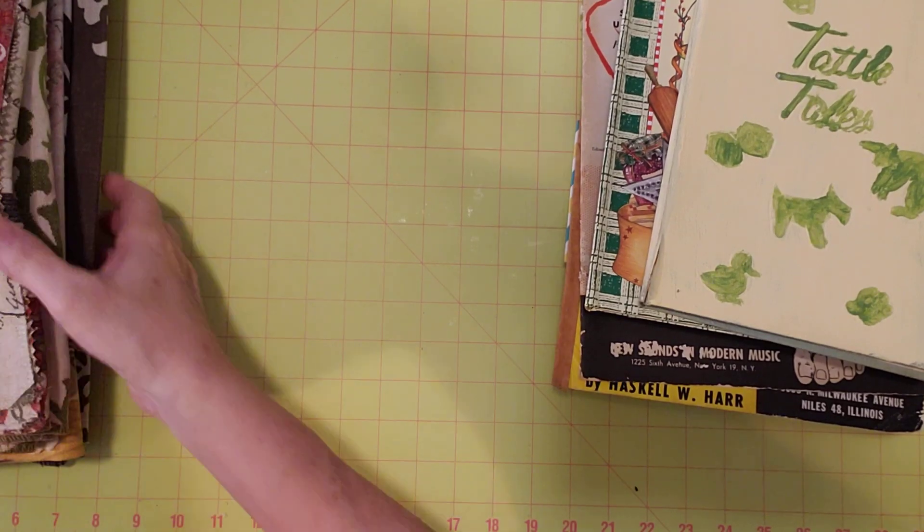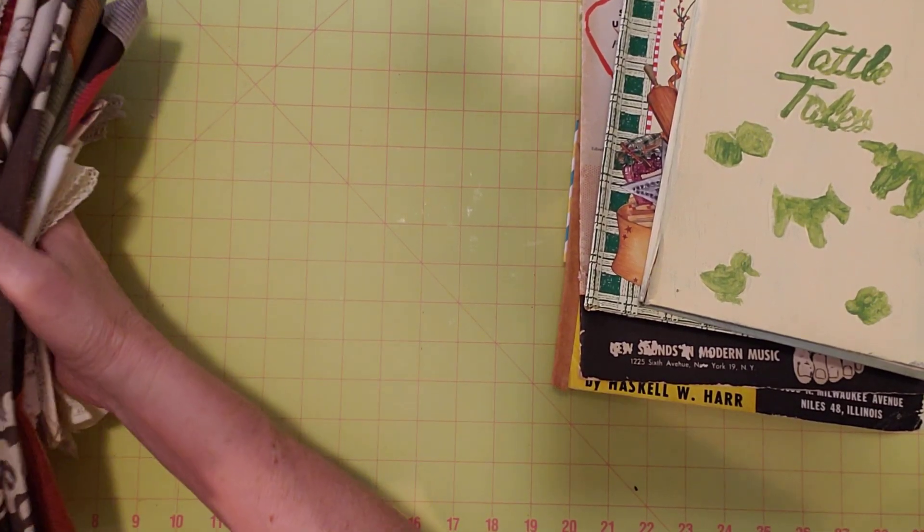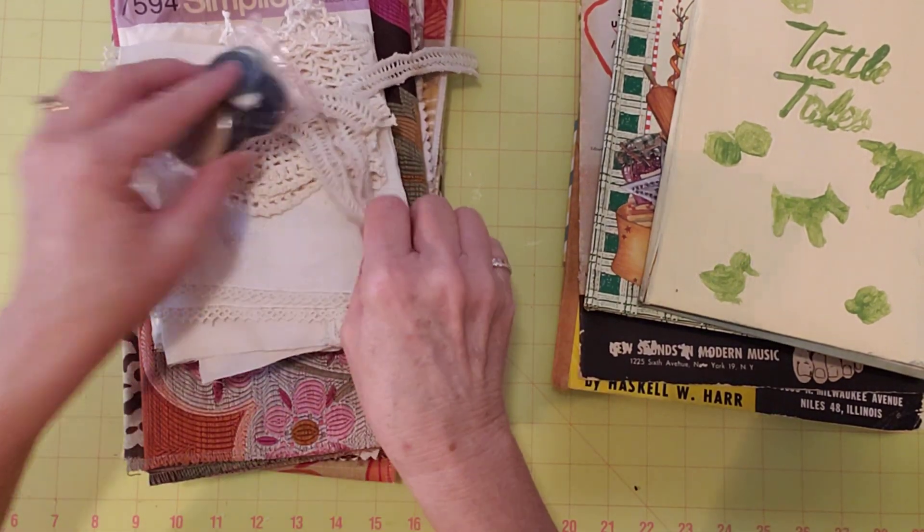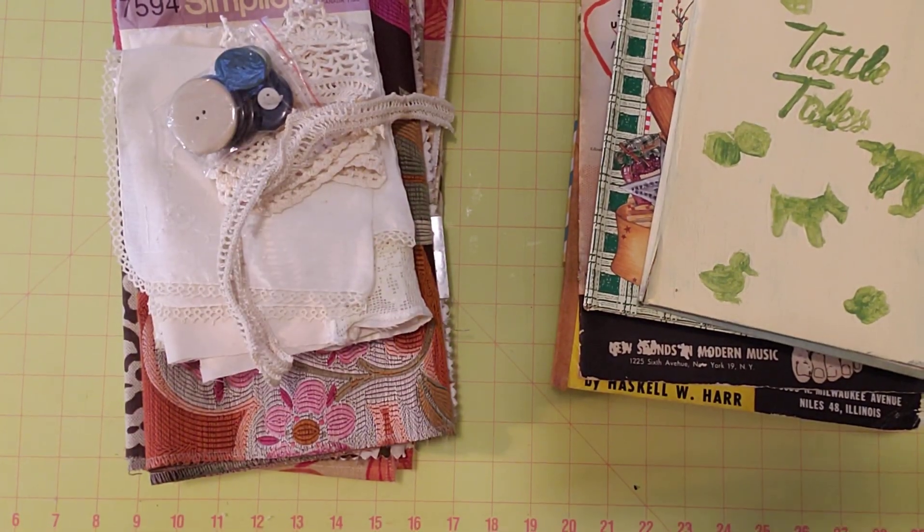So that is my three bundles! When you see this video, they will be in my shop today. I hope you enjoyed — I enjoyed getting them together. I hope everyone has a great weekend. I'll see you later — have a great day!